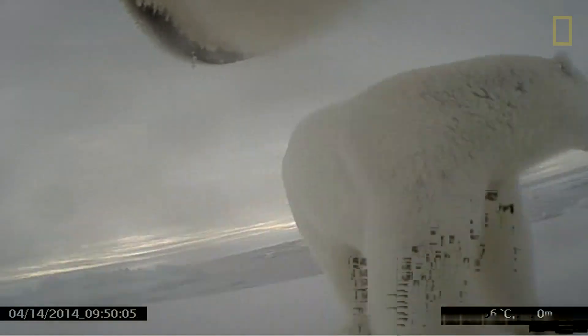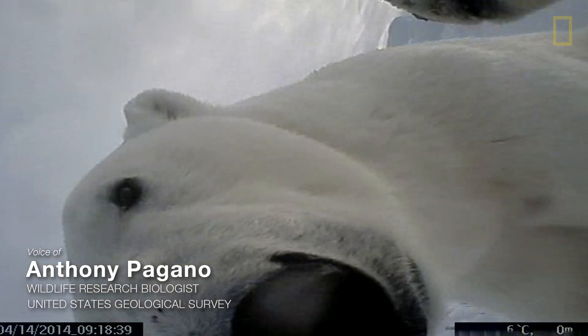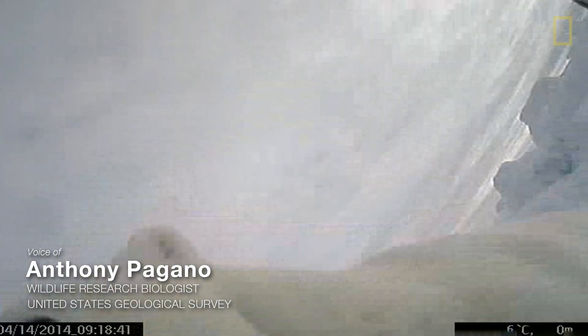As polar bear scientists, we don't have that many opportunities to see polar bears out in their natural habitat. But we're trying to bring in much more fine-grain and in-detail information about how polar bears are using these habitats.